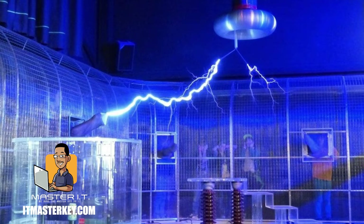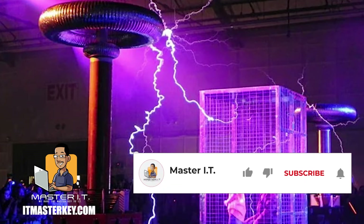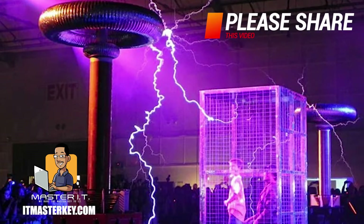Faraday cages are named after a scientist, Michael Faraday. He invented the Faraday cage in 1836. A Faraday cage operates because an external electrical field causes electrical charges within the cage's conducting material to be distributed so that they cancel the field's effect in the cage's interior. This phenomenon is used to protect sensitive electronic equipment from external radio frequency interference. They are also used to protect people and equipment against actual electrical current such as lightning strikes and electrostatic discharges, since the enclosing cage conducts current around the outside of the enclosed space and none passes through the interior.